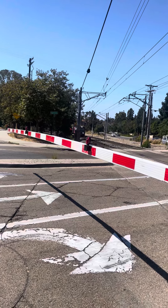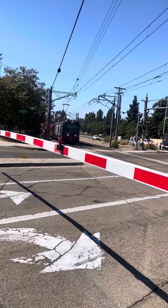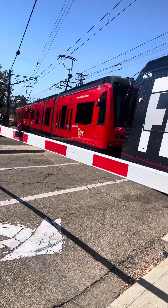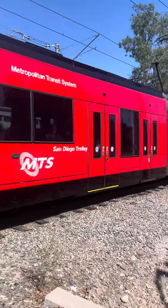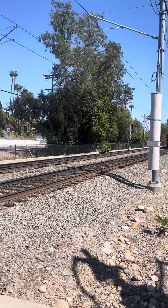I can see the first one's a 4,000 series. 4,050. Green Line. 4,050, 4,037, 4,052 for Green Line. Bound for Santee.